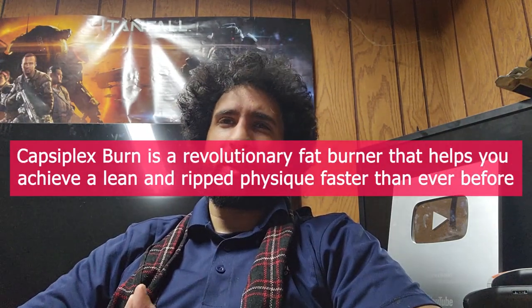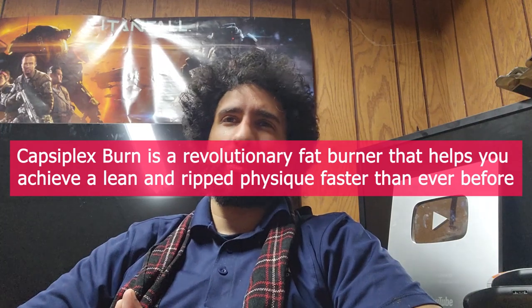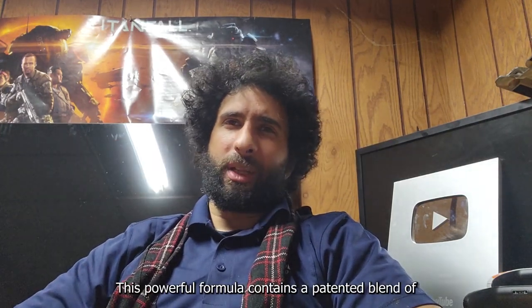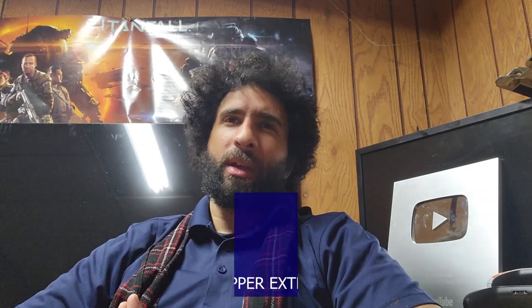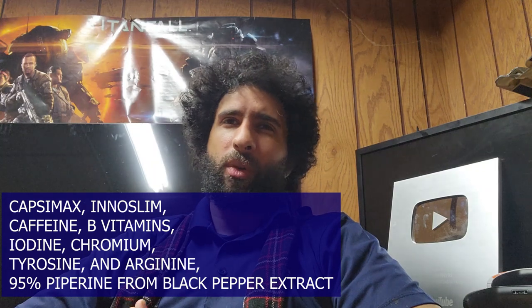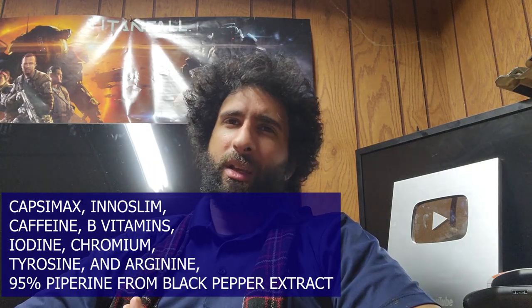It's a revolutionary fat burner that actually helps you achieve a lean and ripped physique faster than ever before. This powerful formula contains a patented blend of Capsulix Max, Inoslim, Caffeine, B vitamins, Iodine, Chromium, Tyrosine, and Arginine, as well as 95% piperine from black pepper extract.